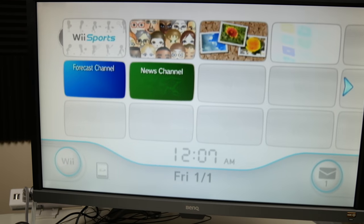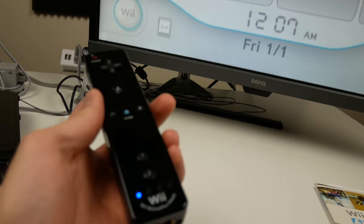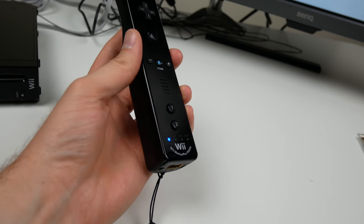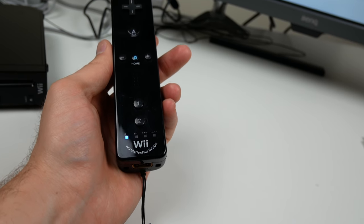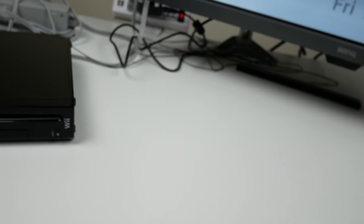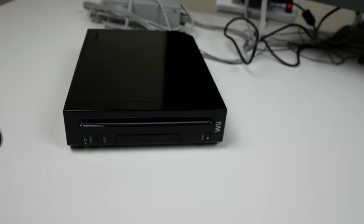The nunchuck works. We were able to make a Mii, played Wii Sports. Man, this Wii controller actually looks pretty nice. I'm glad it has Wii Motion Plus inside — definitely an added bonus. Let's get this thing out of here and go ahead and try out a GameCube game.